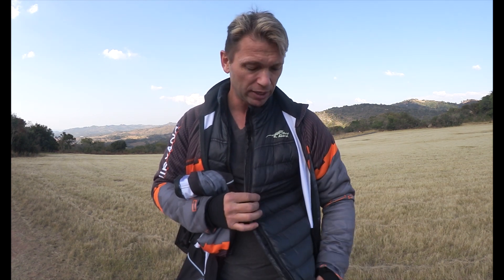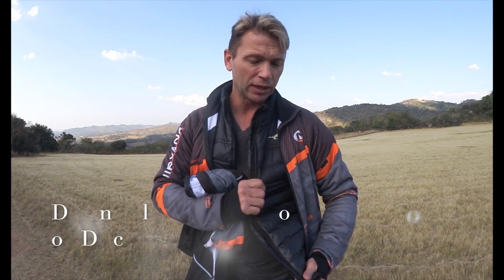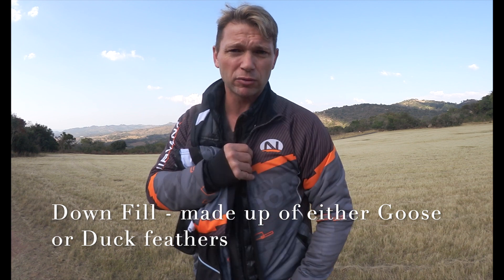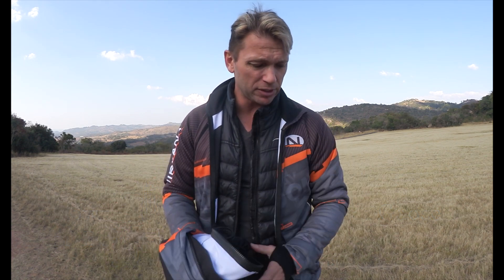Having a layering system is much more effective. Different types — you get something with goose feathers in it, others just use a form of insulation or whatever. Basically First Ascent makes it, Columbia makes it, pretty much all the big brands make some form of lightweight layered jacket that you could wear underneath the Zero Wind Jacket. So this is very, very effective. I'm actually wearing this combination right now as I'm standing here.